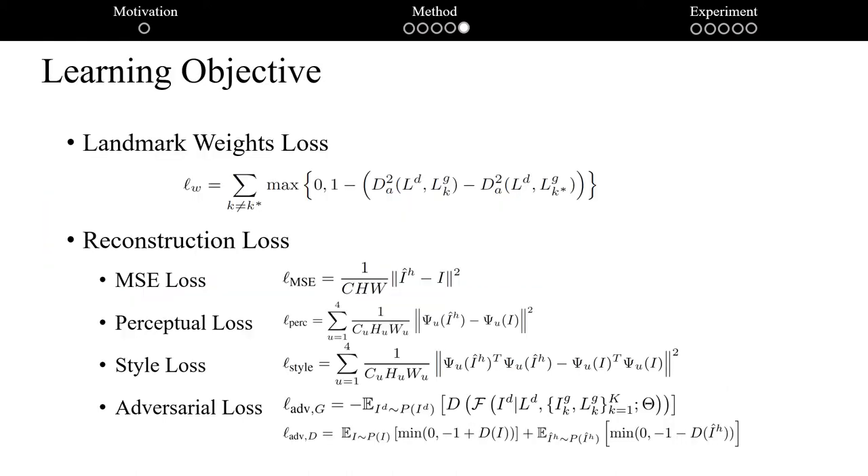As for the learning objective, we adopt landmark weight loss to update the weight vector W for each position. The reconstruction loss contains mean squared error, perceptual loss, and style loss between the reconstructed results and ground truth. Moreover, adversarial loss is adopted to improve visual quality.